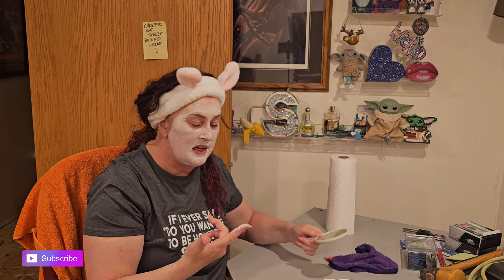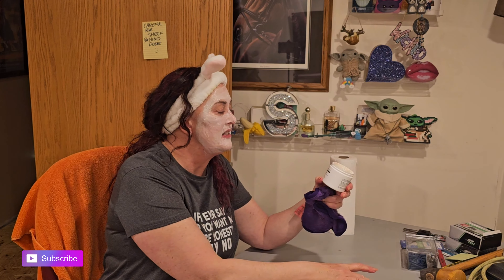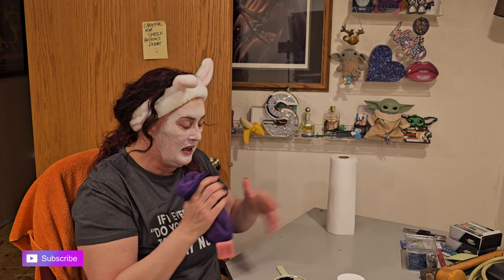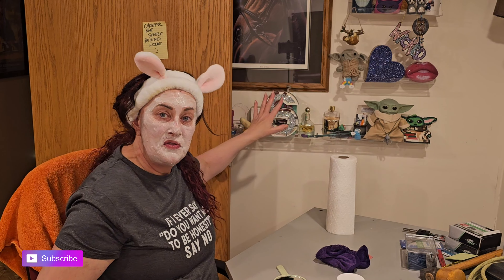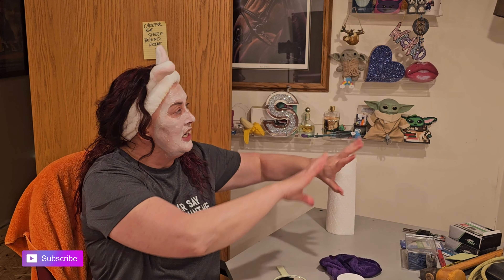I got the mask on. It has a little mild heating effect to it — this is the pumpkin enzyme mask from Dermatology. I have a little note behind me that says 'don't forget' about my shelves — don't smash the door into the shelves because the desk isn't here to prevent the door from swinging all the way around.